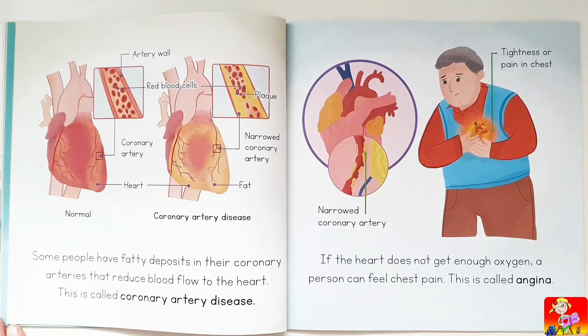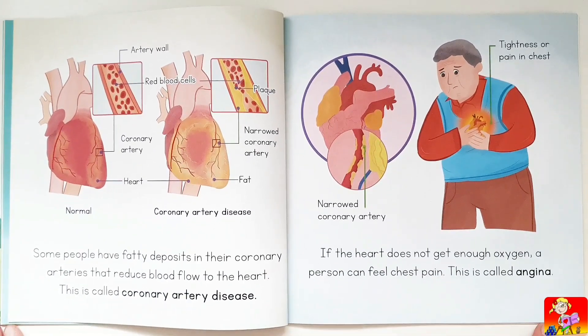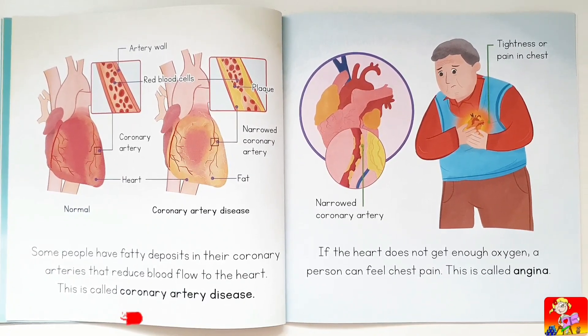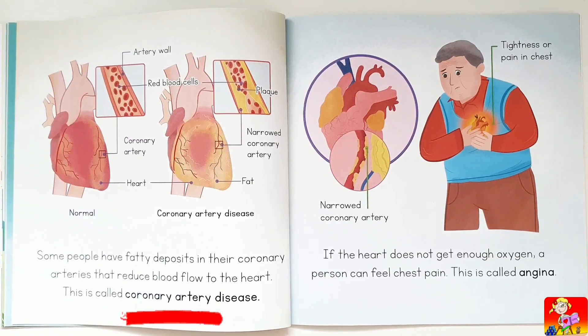Some people have fatty deposits in their coronary arteries that reduce blood flow to the heart. This is called coronary artery disease.